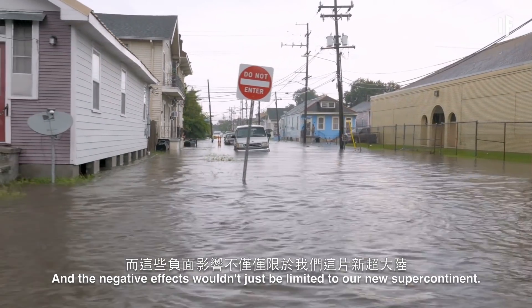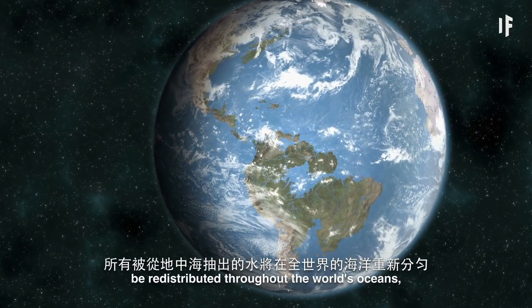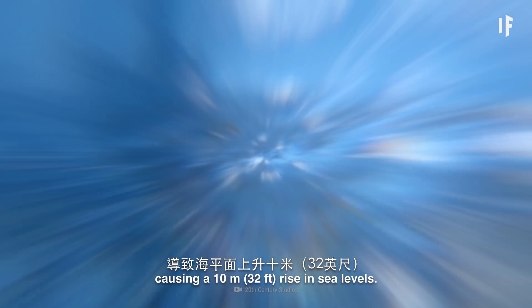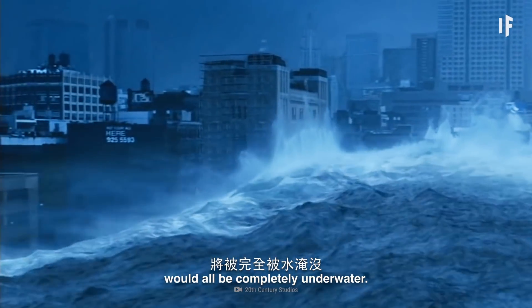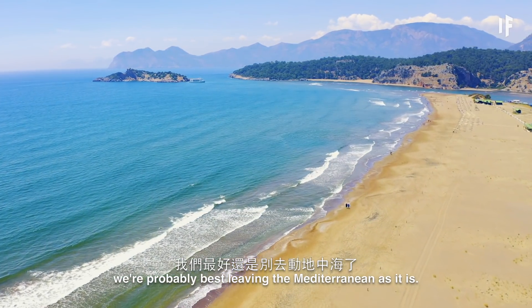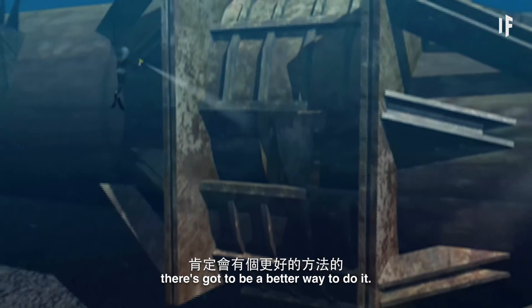Any animals that lived near the Mediterranean would have to choose between migrating away from the coast or dying, because the remaining water would be too salty and shallow. And the negative effects wouldn't just be limited to our new supercontinent. All the water from the drained sea would be redistributed through the world's oceans, causing a 10-meter rise in sea levels. Cities like New Orleans, Sacramento, Amsterdam, Copenhagen, and Shanghai would all be completely underwater. So unless we want to be responsible for that, we're probably best leaving the Mediterranean as it is. If we really want to figure out a way to connect our continents, there's got to be a better way to do it.